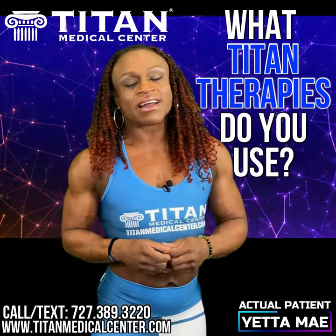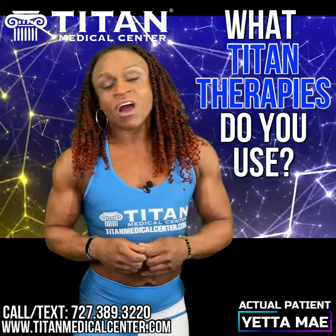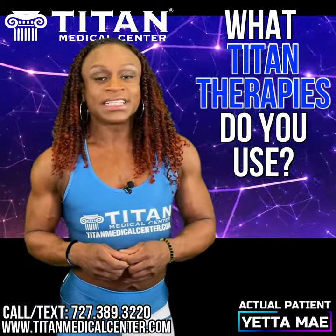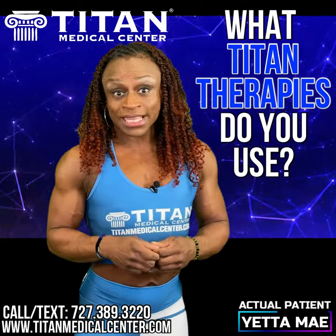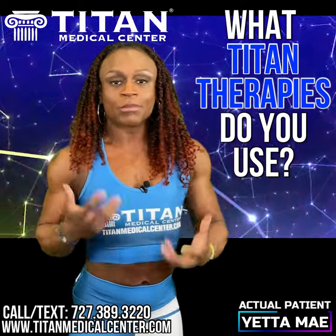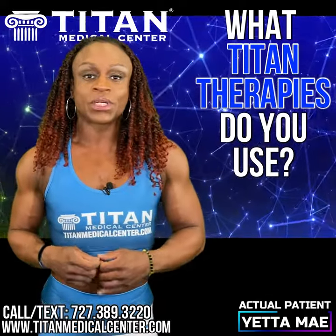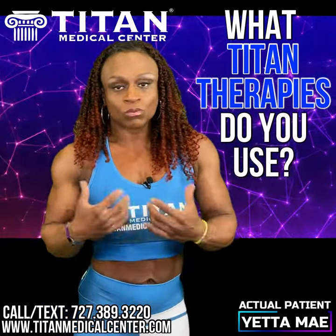The type of therapies that I use with Titan Medical Center — I use Titan Complete, I use it daily. Titan Complete is a B vitamin complex which helps to boost my metabolism, give me energy, and also has BCAAs in it so it helps with muscle recovery.